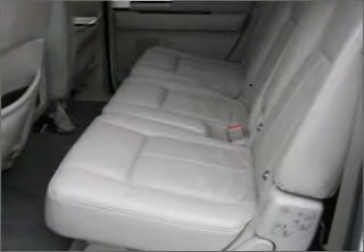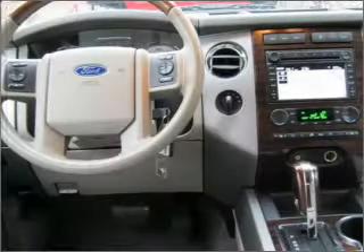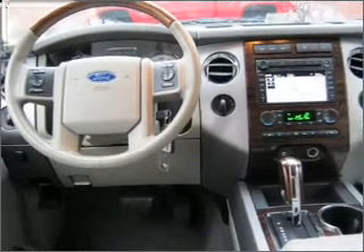Heated seats comfort you on cold winter days. This car has separate passenger temperature controls. Let the outside in with a built-in sunroof. Call today to schedule a test drive.